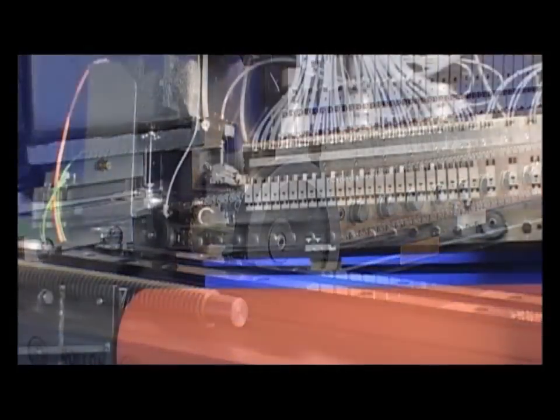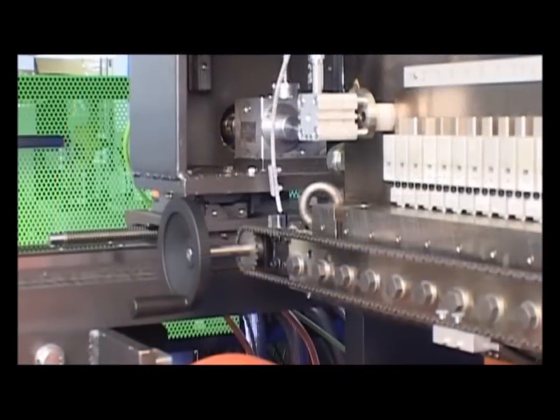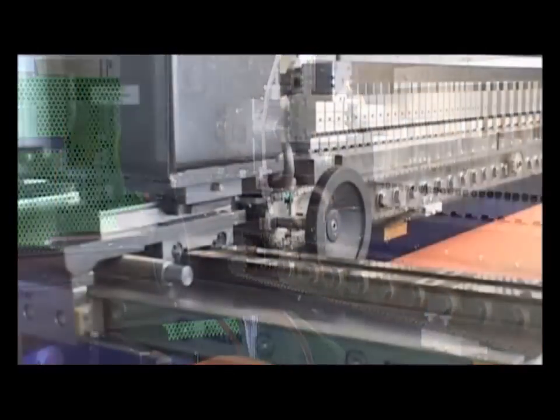The holding fixture of the die provides extensive adjustment options to achieve the always optimal position during the coating process, and allows the adaption to various production requirements.